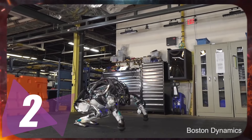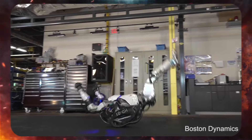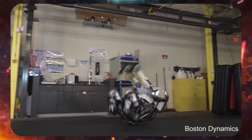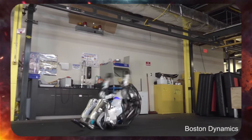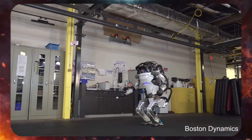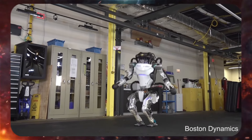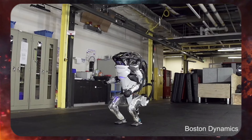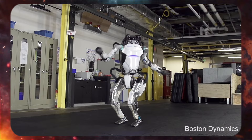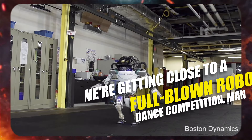Then there's Boston Dynamics Atlas pulling off some insane acrobatics. In slow motion, it even did splits mid-air. We're getting close to a full-blown robot dance competition, man.